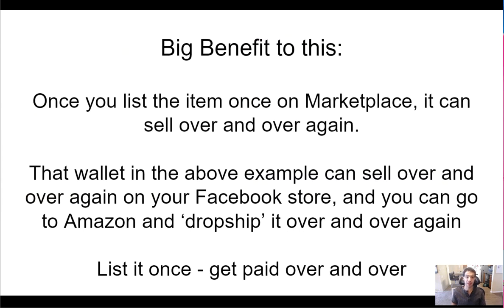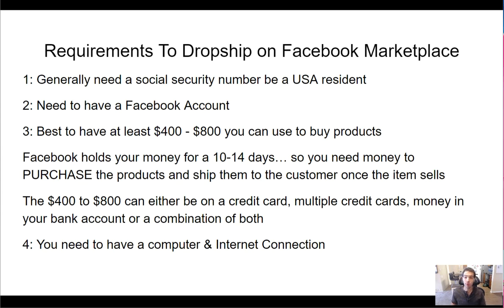There are big benefits to this model. Once you list the item on Marketplace, it can sell over and over again. You list it once and get paid over and over. There are some requirements to dropship on Facebook Marketplace: you generally need a social security number and have to be a US resident. It's a little bit easier if you have a social security number. You also need a Facebook account.